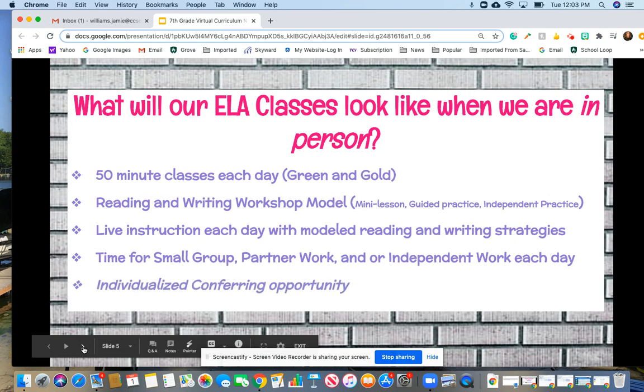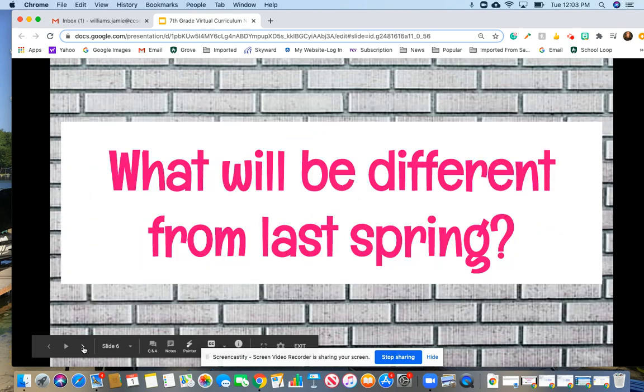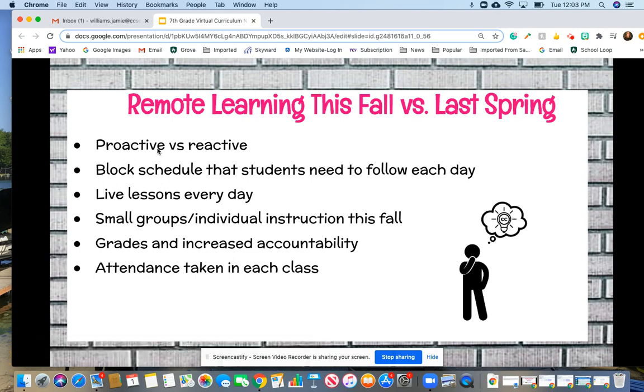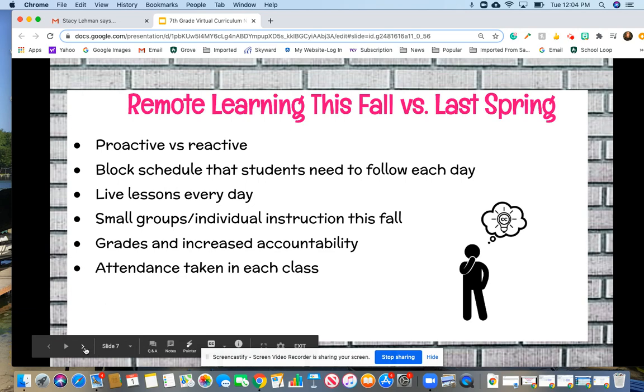The only difference might be a little more individualized conferring opportunity if we're here together in class. I wanted to mention the differences between what we're doing this fall and last spring. Last spring when the stay-at-home order happened, we were forced into remote learning and had to react to that new situation. Whereas now in the fall, we've had months and months to plan and be way more proactive. We have a block schedule, kids follow a daily schedule, we have live lessons every day, small group and individualized instruction, grades for accountability, and attendance is taken every day.